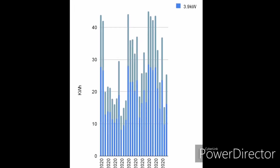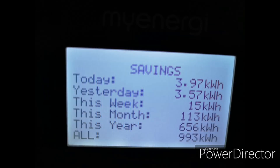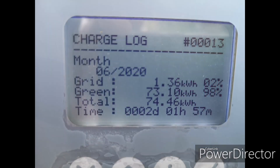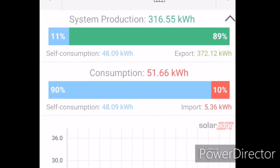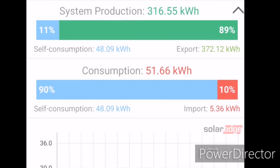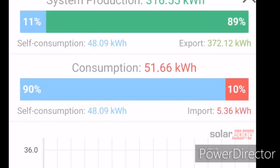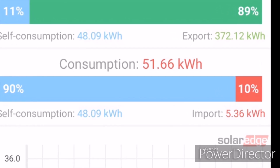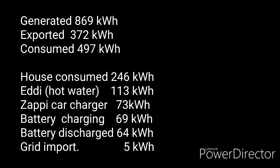No record-breaking days, but still some very good generation, hence the high number. 113 kilowatt hours went to the Eddy device to heat the hot water; 73 kilowatt hours went into the Kona Electric via the Zappi charger. We imported just 5.36 kilowatt hours for the entire month, but exported 372 kilowatt hours. So if we generated 869 and exported 372, that's 497 kilowatt hours that we actually consumed in the month.